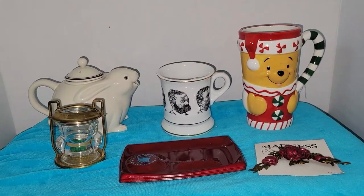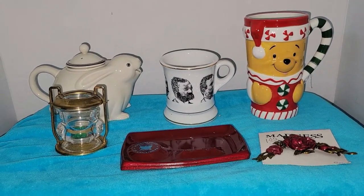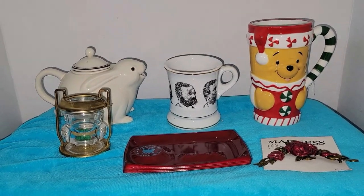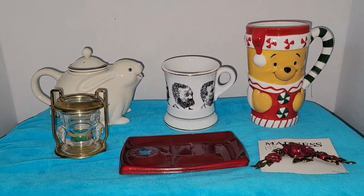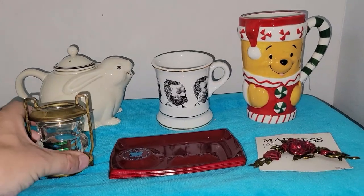It wasn't even crazy, which was the best part — I could park on the street. The only thing I can complain about is that I wore the wrong shoes and gave myself some blisters, but I did score some pretty good stuff. So without further ado, let's check out what I got, both new and old.